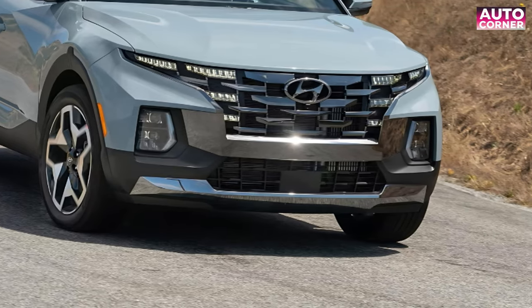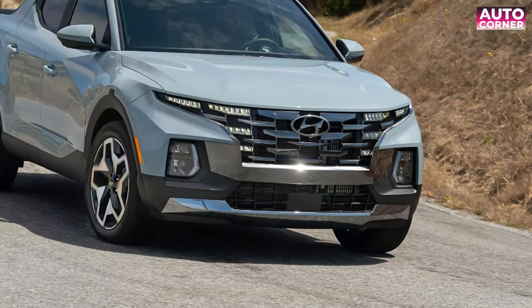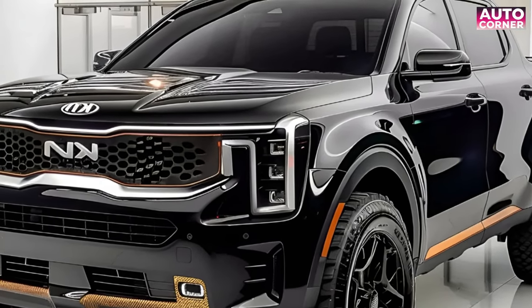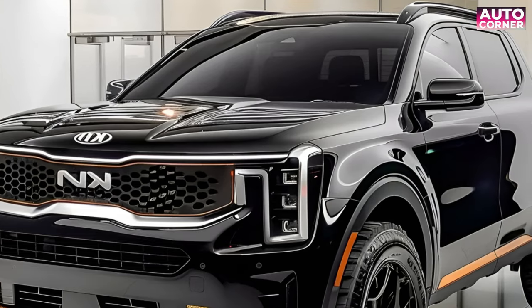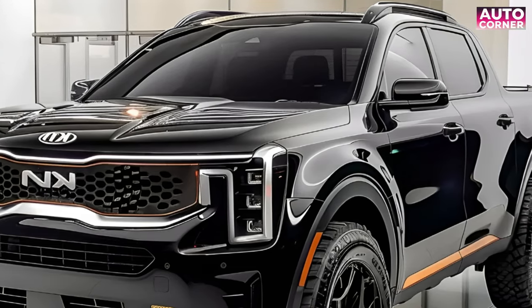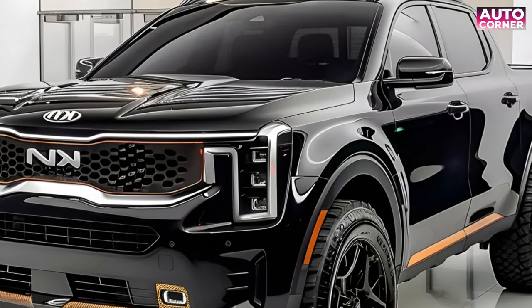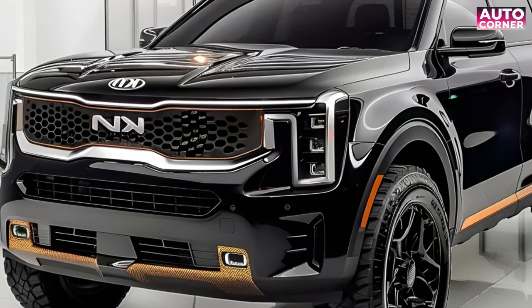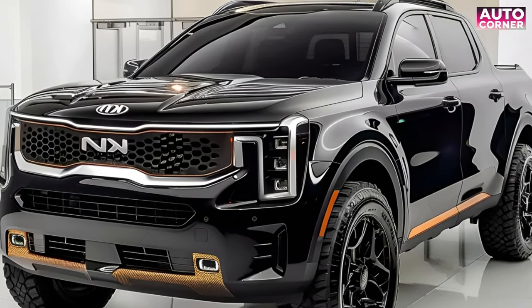The announcement of the Kia Tasman marks an exciting new chapter for both Kia and pickup truck enthusiasts alike. With its rugged yet stylish design, powerful diesel engine options, and a name inspired by the rich history of the Tasman Sea, this mid-sized pickup is poised to make waves in 2025 and beyond. While details about global availability — including a possible US release — are still up in the air, one thing is certain: the Kia Tasman represents Kia's bold commitment to innovation and adventure, promising to be a worthy companion for any journey.